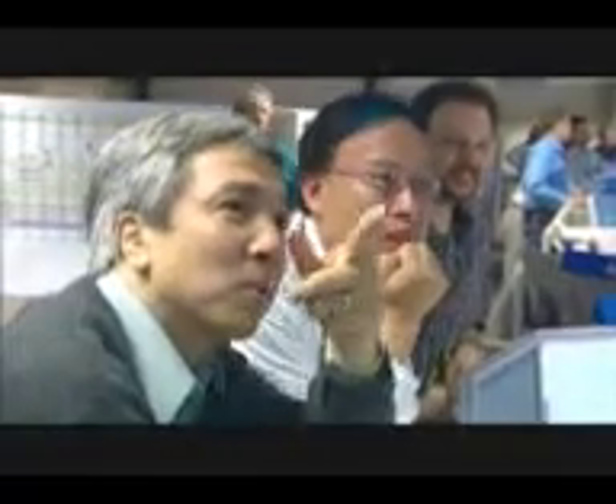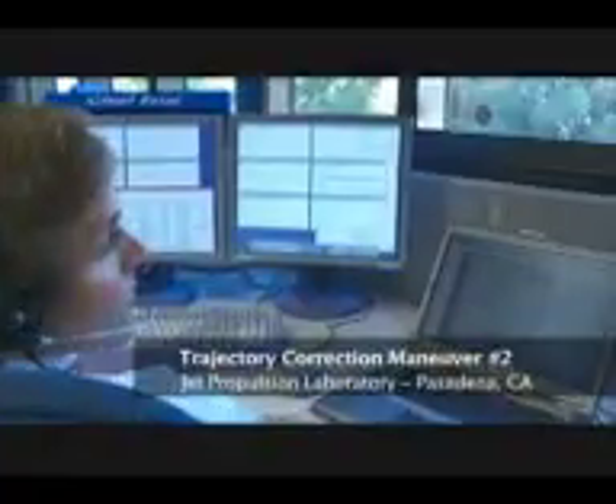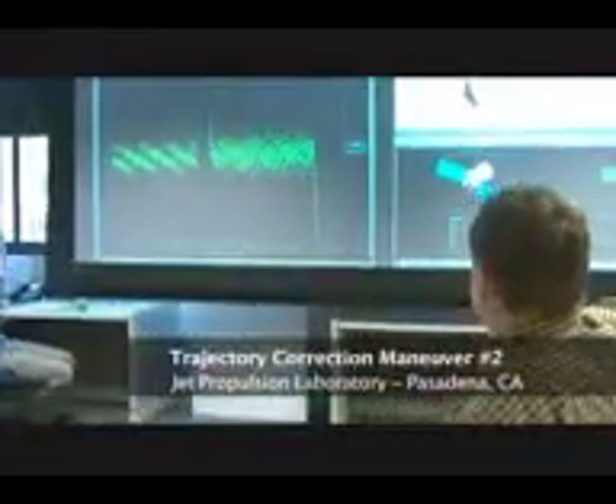It's not totally cheating, but it is a little bit, because we track the spacecraft, we take measurements, and make sure that we go to the place where we want it to go. These nudges are called trajectory correction maneuvers, and there are four of them designed for MRO.